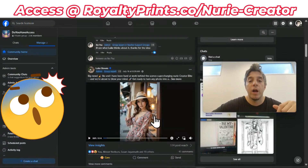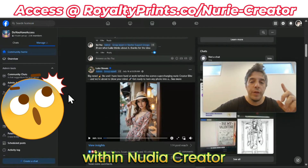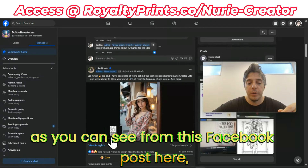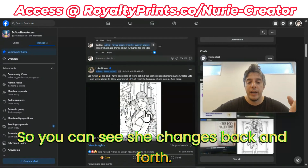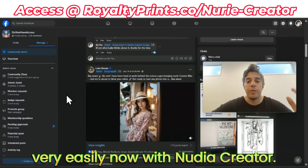Today I'm going to show you how to earn on Amazon KDP with a really cool feature within Nudia Creator that allows you, as you can see from this Facebook post here, to create coloring book pages from still photos. You can see she changes back and forth. We can do this very easily now with Nudia Creator.